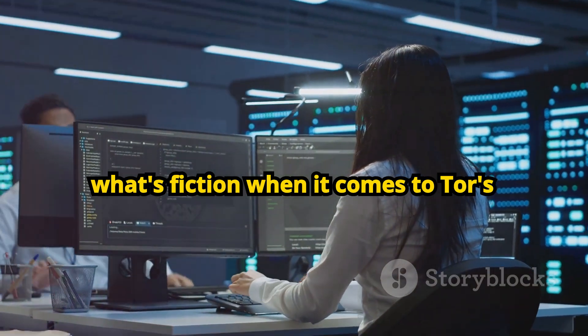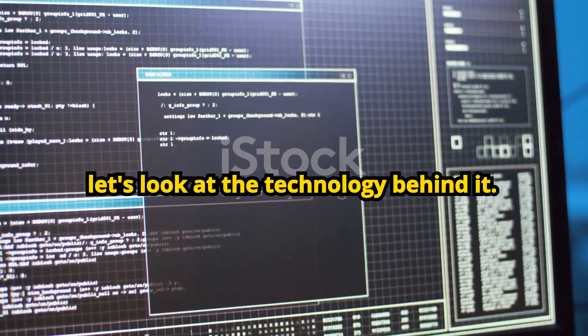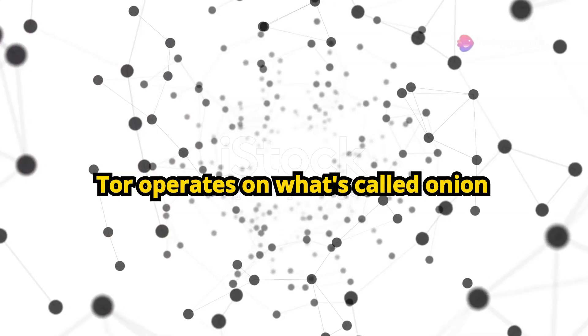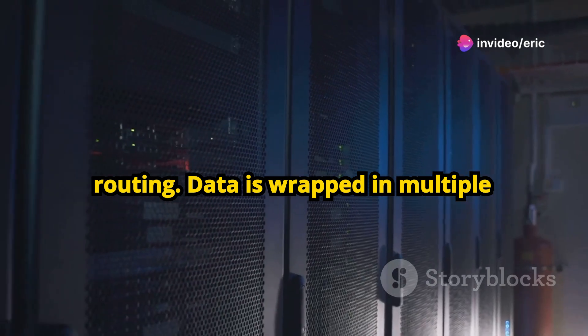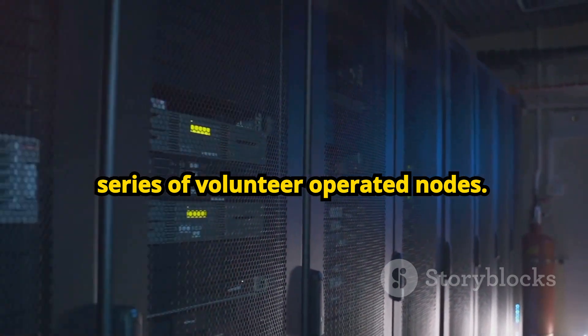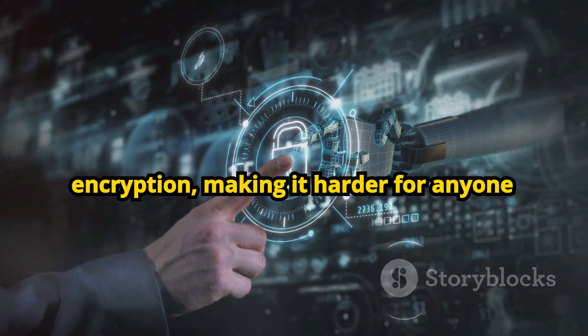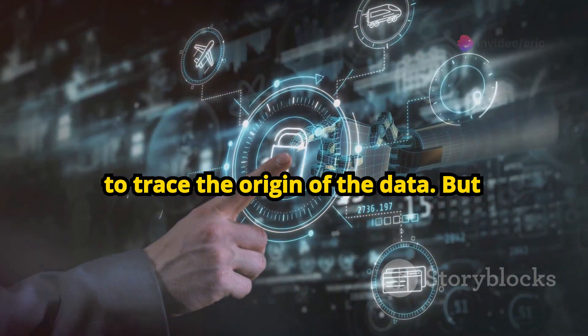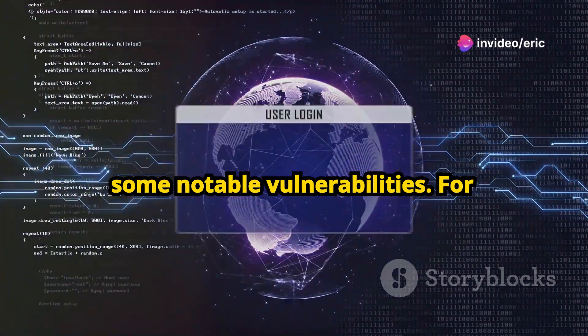So, what's fact and what's fiction when it comes to Tor's security? To understand Tor's security, let's look at the technology behind it. Tor operates on what's called onion routing. Data is wrapped in multiple layers of encryption and sent through a series of volunteer-operated nodes. Each node peels off one layer of encryption, making it harder for anyone to trace the origin of the data. But despite this complex process, Tor has some notable vulnerabilities.